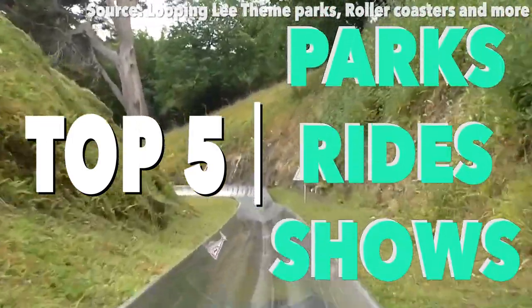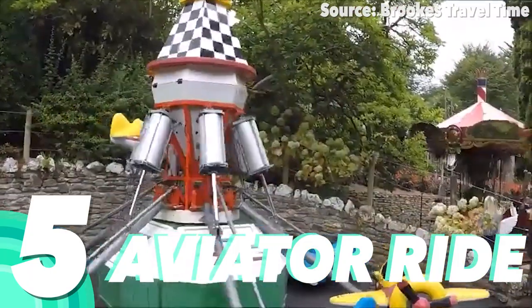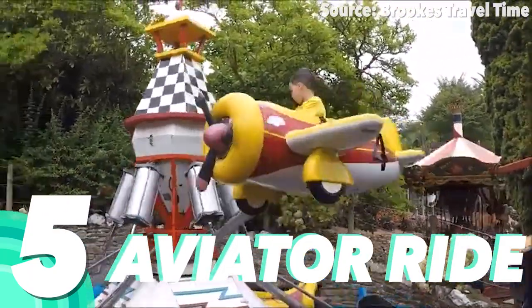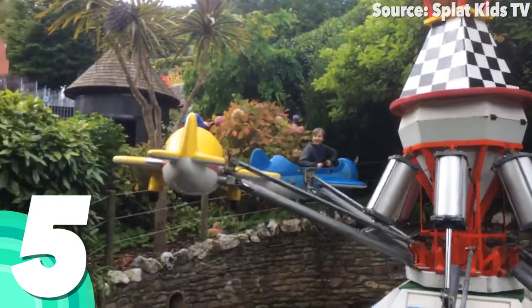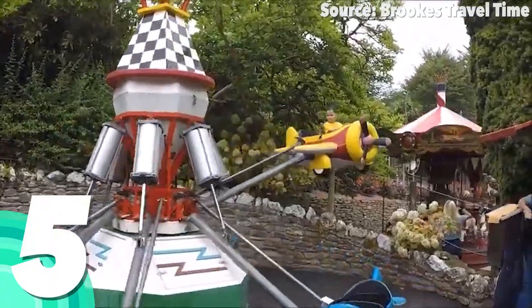Let's count down the top 5 rides at Watermouth Castle. Number 5: Aviator Ride. Starting off our list with a zoom, we — and by we I mean any kids above 92cm, so sorry all the daredevils out there — will be taking a fly around the grounds of the famous Watermouth Castle on their very own stunt plane.